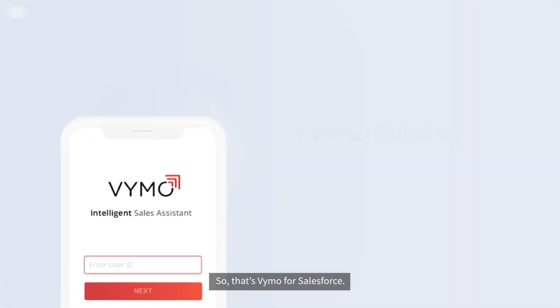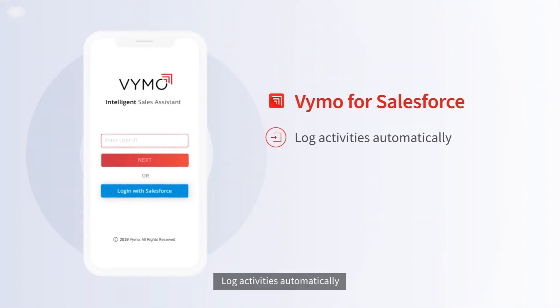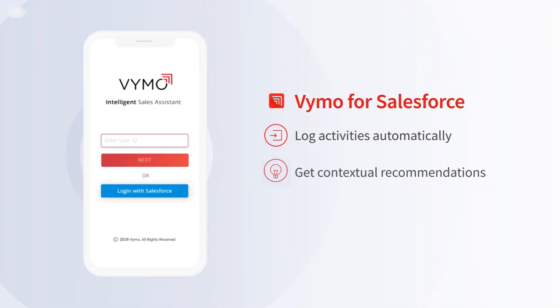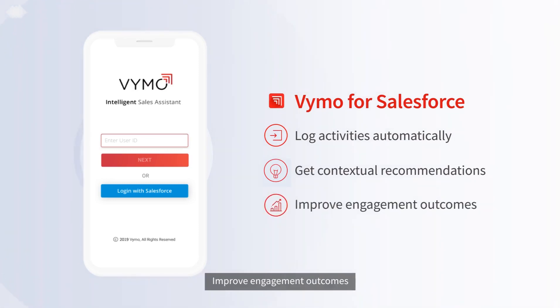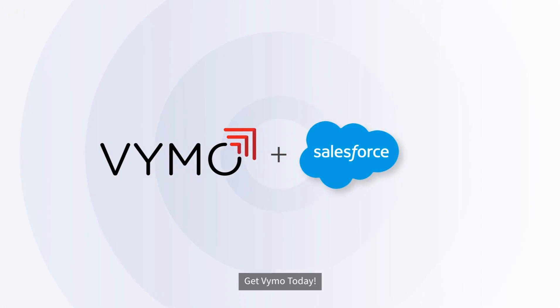So, that's Vimo for Salesforce. Log activities automatically. Get contextual recommendations. Improve engagement outcomes. Get Vimo today.